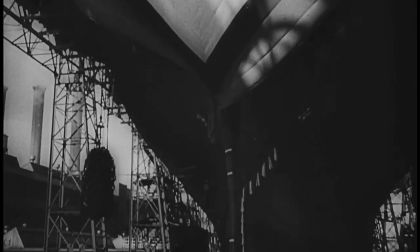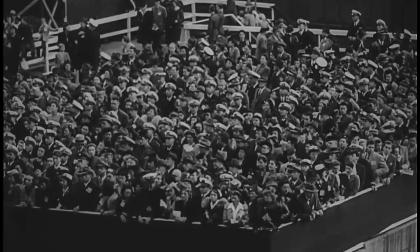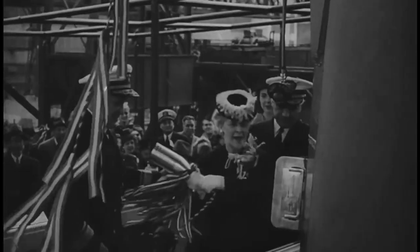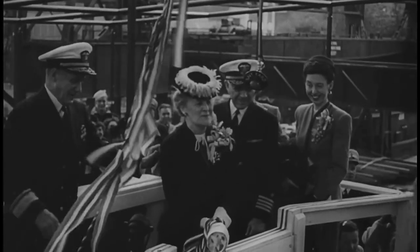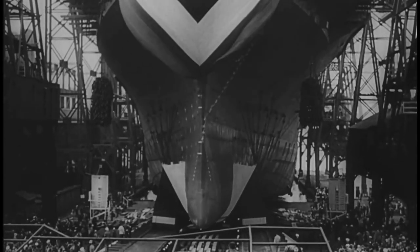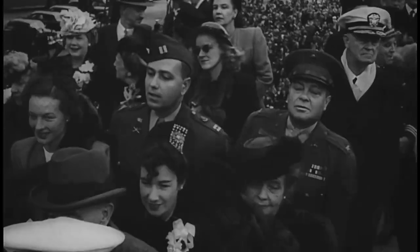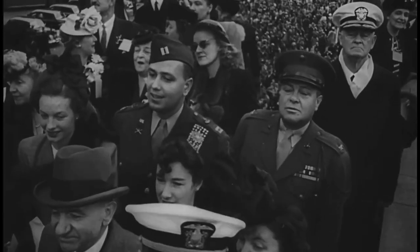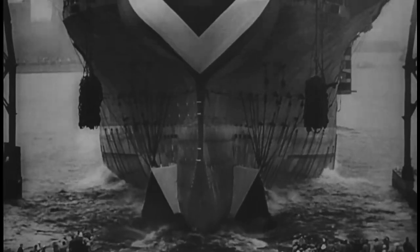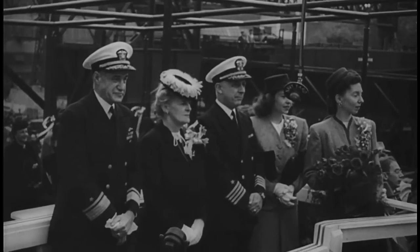The USS Oriskany, a 27,000-ton Essex-class aircraft carrier, awaits launching at the New York Navy Yard. She is the first United States capital ship completed since war's end. The giant ship slides down the ways to join the peacetime Navy. Named for a crucial battle in America's war for independence, she will help keep a hard-won peace.